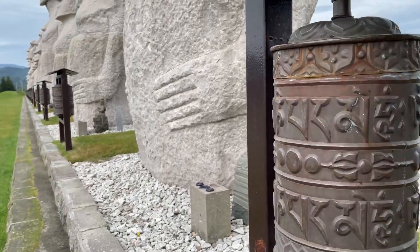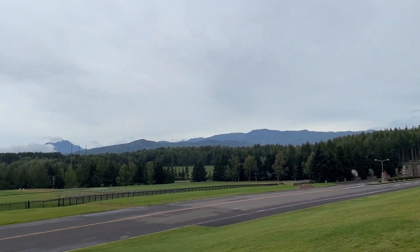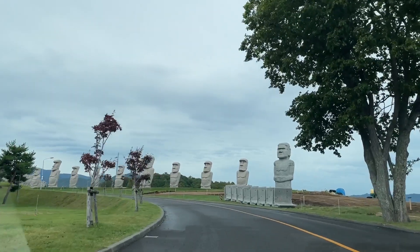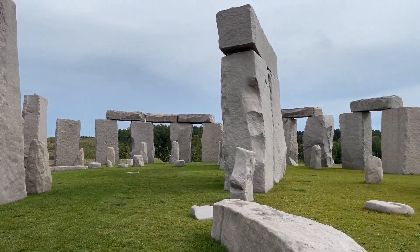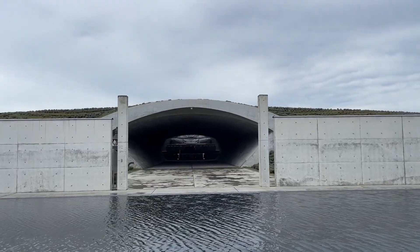Our first stop was Makomanai Takino Cemetery. It is one of the newest added attractions in Sapporo. The vast area is actually a cemetery, so peaceful and divine. This one was my favorite — the Hill of Buddha.